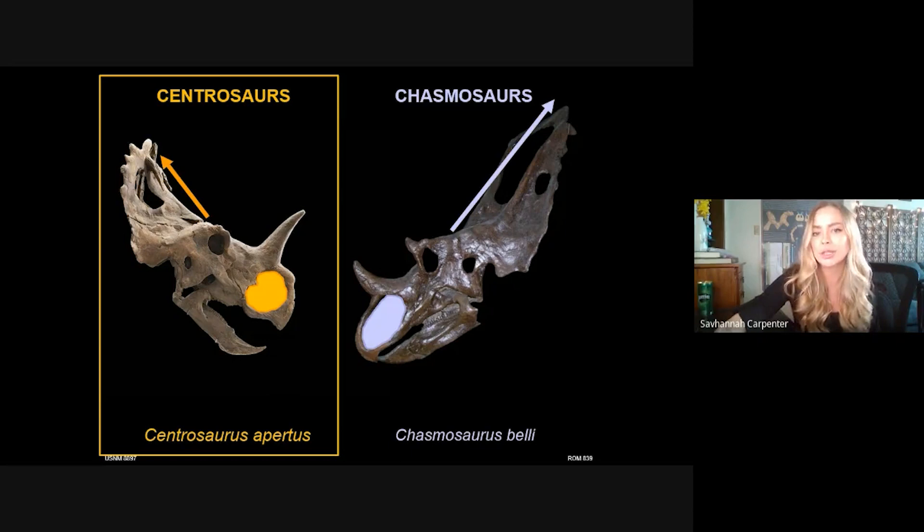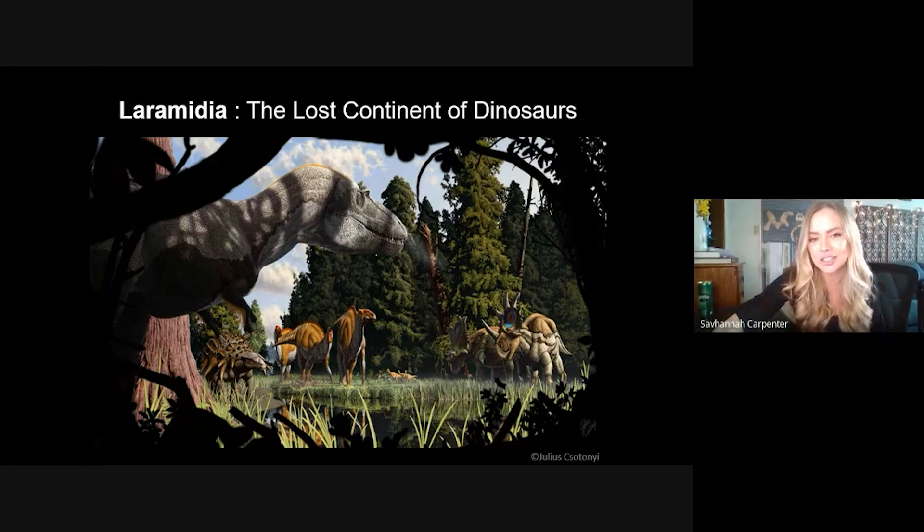We'll talk about a few chasmosaurs today, denoted in blue, but mainly we'll be focusing on the centrosaur side of the family because that's where our two new dinosaurs fit in, denoted in yellow. The last key term for our future paleontologists to learn tonight is Laramidia — the lost continent of dinosaurs.